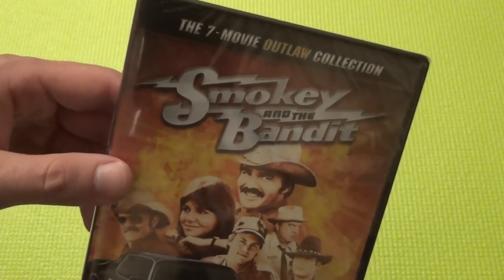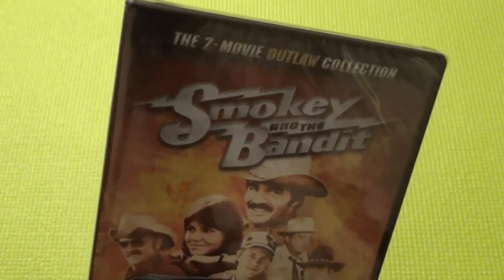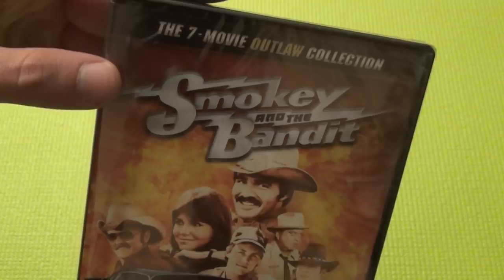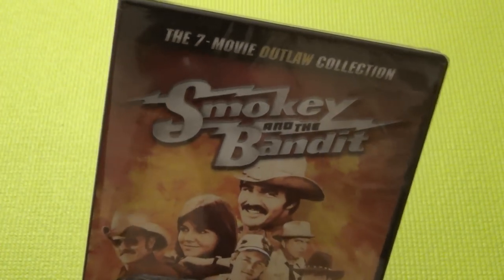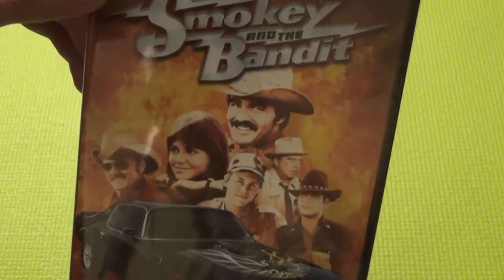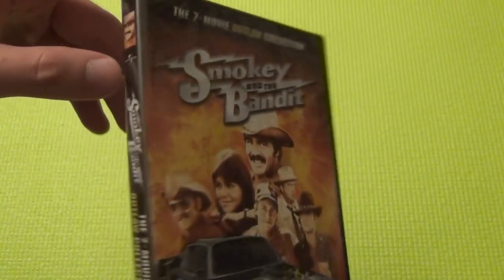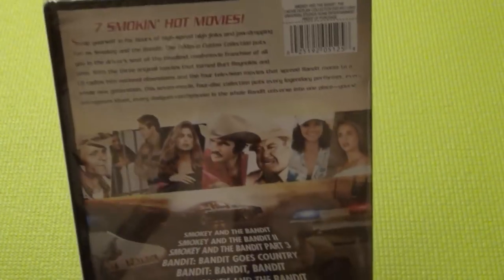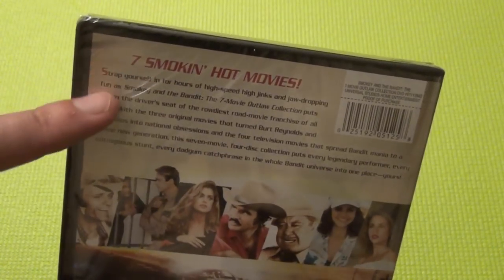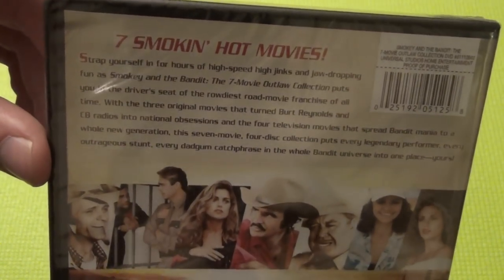And it was, I think, $10. So not a terrible price at all. And it's got 7 movies, and I bet you that 6 of the 7 are not all that great. The original is the best. Maybe the first sequel is pretty good — not sure. But I haven't seen any of the sequels, just the original. And the original I really, really enjoy. But it's cool just to have these in a collection like this. It just seems kind of fun to have them all.